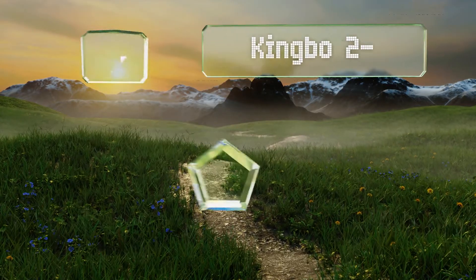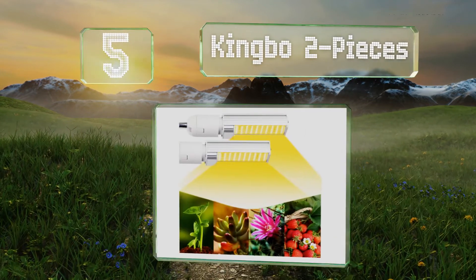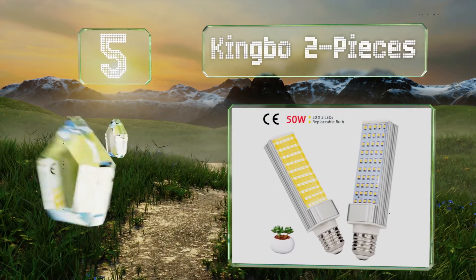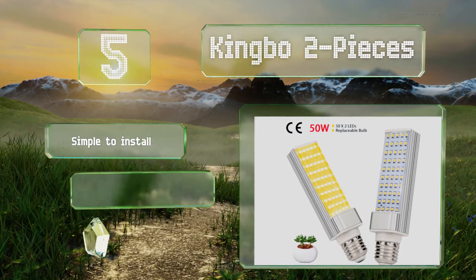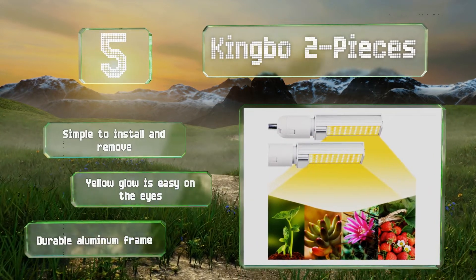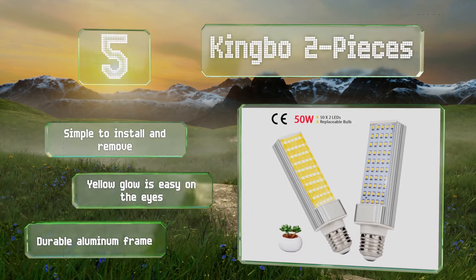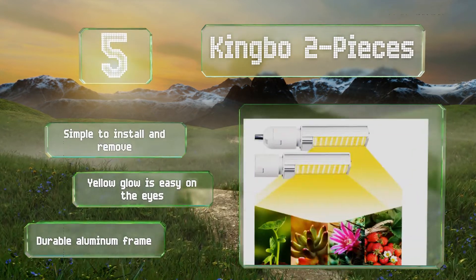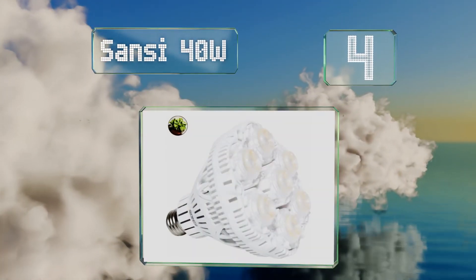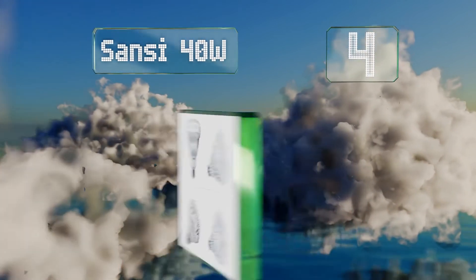Halfway up our list at number five, the Full Spectrum King Bow two pieces are said to be ideal for all stages of growth and they're rotatable up to 270 degrees for accurate placement. Their finned heat sinks keep them at a safe temperature to extend their life and maintain a high lumens output. They're simple to install and remove, and the yellow glow is easy on the eyes. They're equipped with a durable aluminum frame.